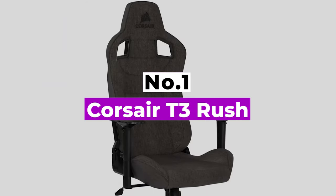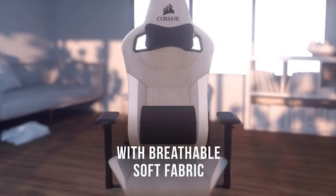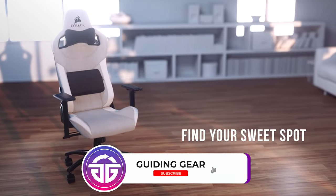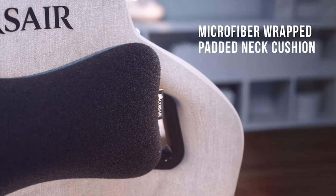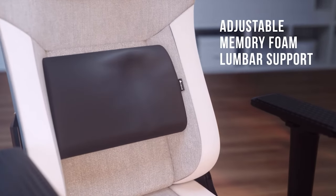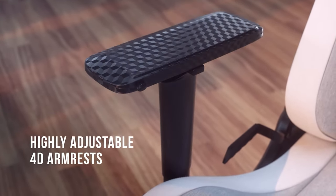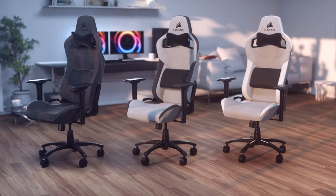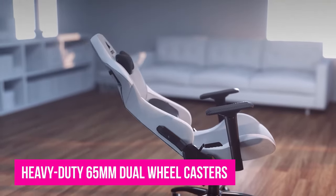Number 1: Corsair T3 Rush. One of the more affordable gaming chairs out there, the Corsair T3 Rush is ideal for budget-conscious gamers who can afford to shell out a bit more for better quality and comfort. Unlike its biggest rivals, it lacks that over-the-top gaming aesthetic — it almost looks like any computer chair, albeit the more premium bucket seat kind. But what it lacks in gaming aesthetic hoopla, it makes up for in comfort. It comes with a padded neck cushion, memory foam lumbar support, and breathable soft fabric exterior, making it incredibly supportive of your neck and back. It also has a highly adjustable backrest and heavy-duty 65mm dual-wheel casters.